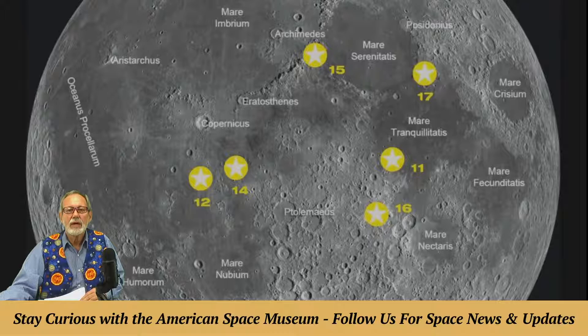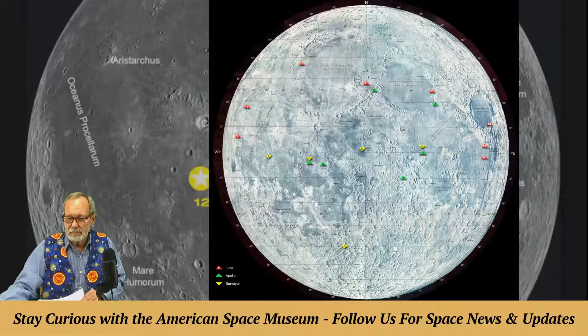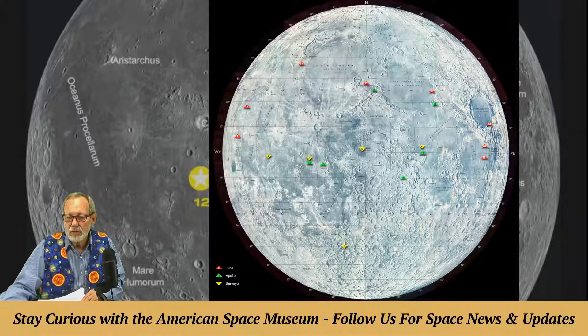We do know the earth, the moon, and the solar system are about four and a half billion years old. The oldest rocks brought back from the moon are four billion years old. The rocks brought back from Apollo 11 were about three and a half billion years old — kind of young moon rocks. On the map, the yellow areas are where the Surveyor spacecraft landed, the green triangles are where the six Apollo landing sites are, and the red are where Russia landed.